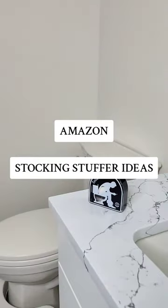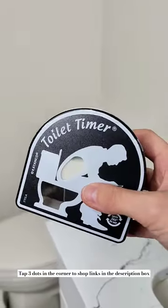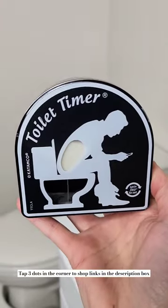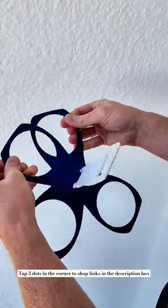Here are some of my favorite stocking stuffer ideas, starting with the toilet timer that gives you a five-minute time limit to do your business. It's hilarious and oddly useful.